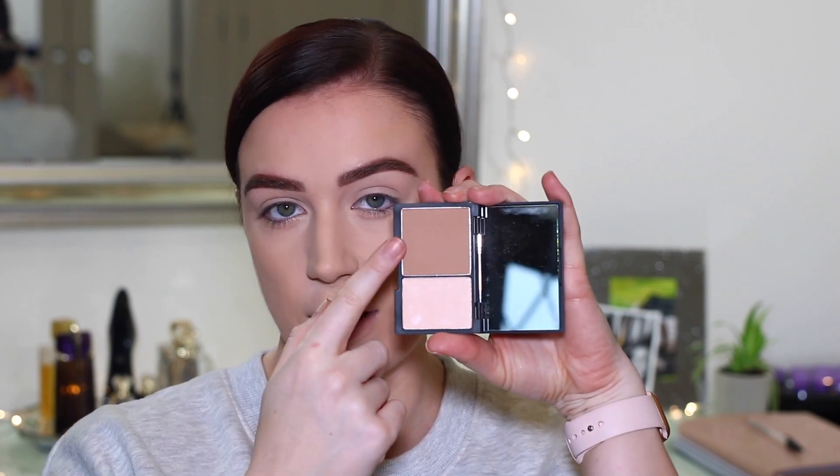Now to do a little bit of contour, I'm going to take the Sleek Makeup Face Contour Kit. It has this shade right here which is a bit more of a cool tone but not too cool. This product works really well to both bronze up the face and sculpt it.